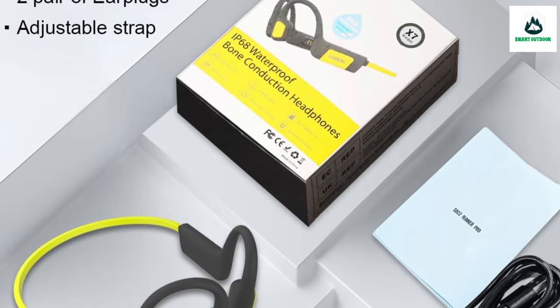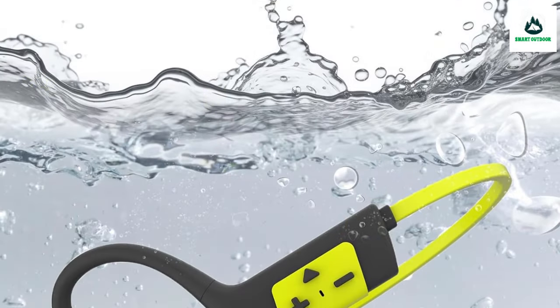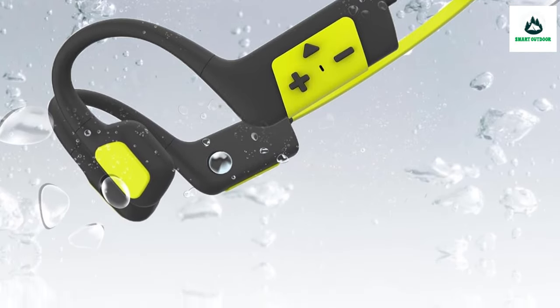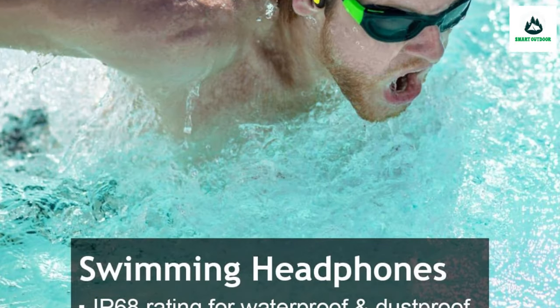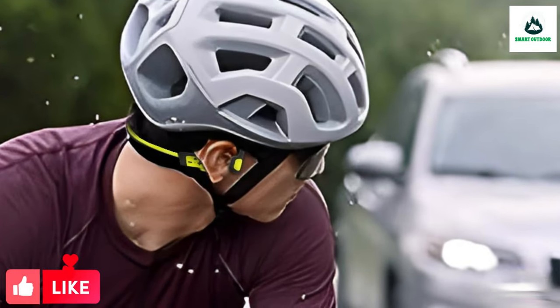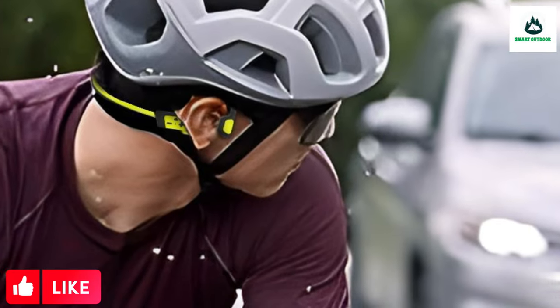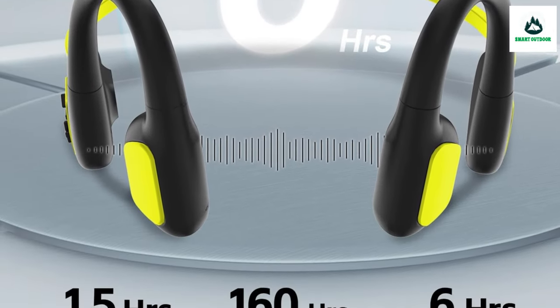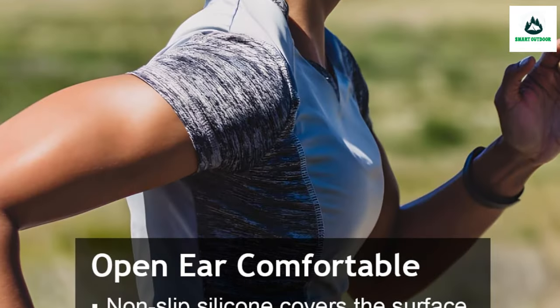The Lobkin X7 features an open-ear design and weighs just 27 grams, offering exceptional featherlight comfort. With a well-balanced center of gravity and a gentle non-slip silicone outer casing, these headphones amplify comfort and ensure secure positioning during even the most intense workout sessions.